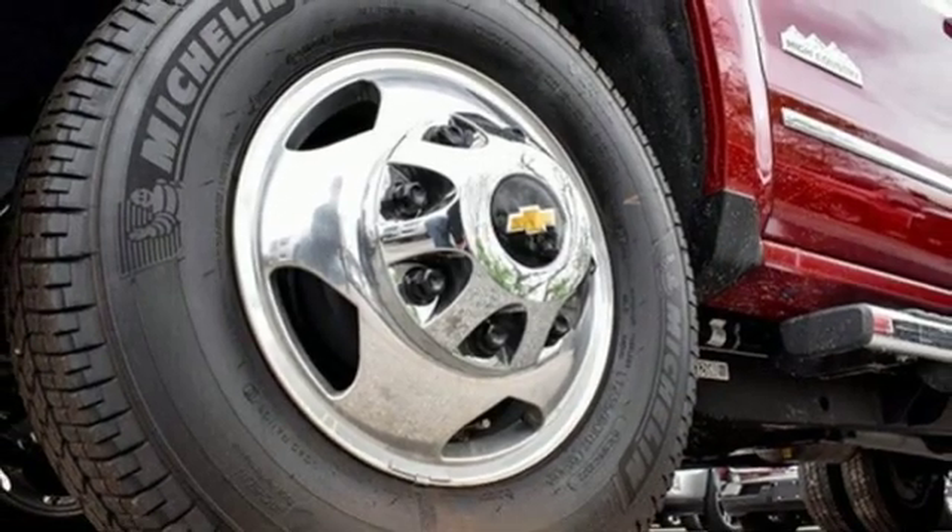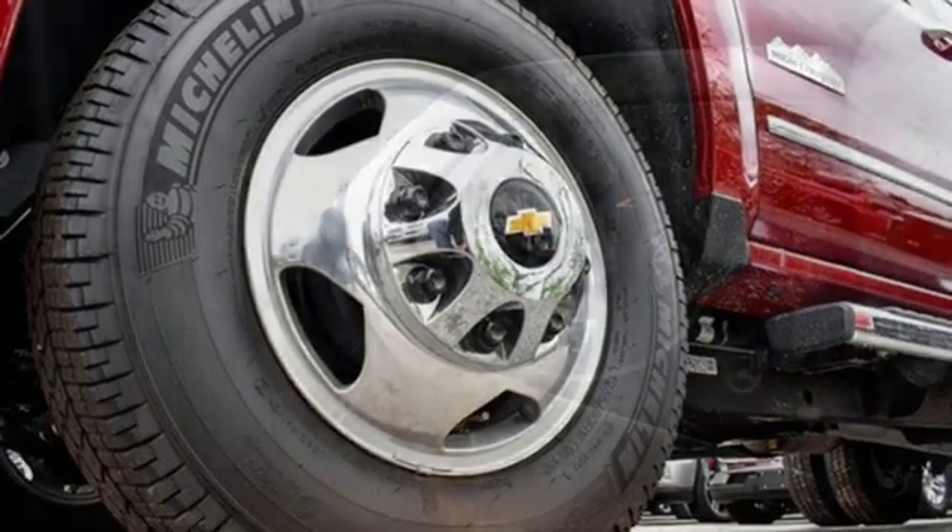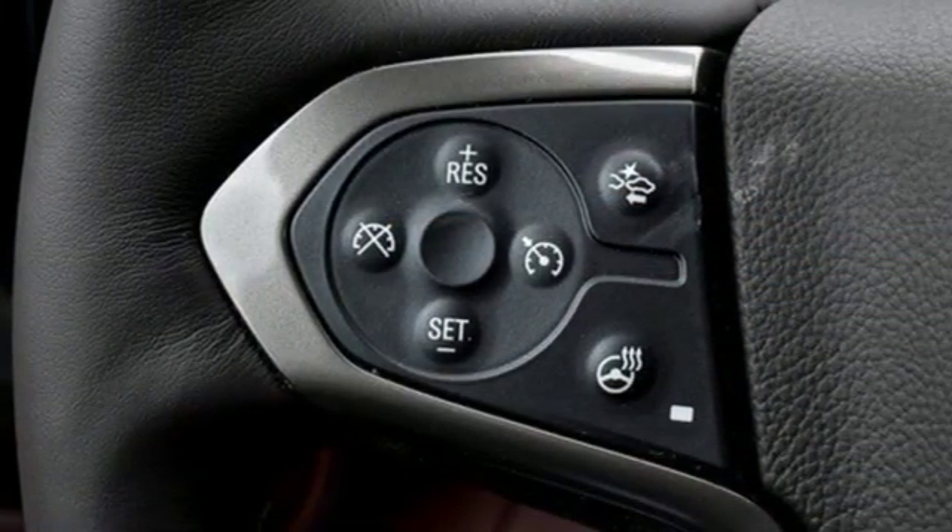Mirror-mounted spotlights, gas pressurized shocks, rear parking sensors, and front heated and ventilated leather bucket seats.